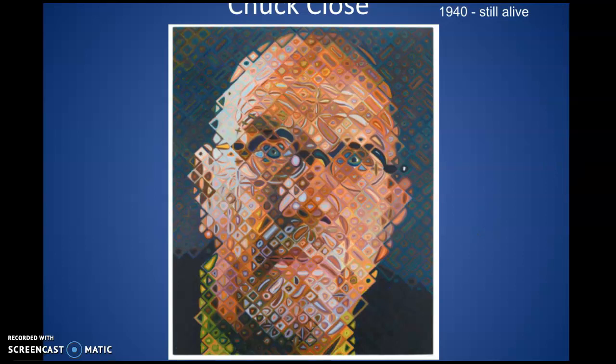Chuck Close was a portrait artist, meaning he focused on people's faces, and for a good reason. He was diagnosed with a rare condition where he visually has a really difficult time remembering people's faces, so he made portraits to kind of work through that. Chuck Close was an artist to be admired because he had a lot of obstacles he had to overcome in his life — one of them being that he couldn't recognize people's faces.